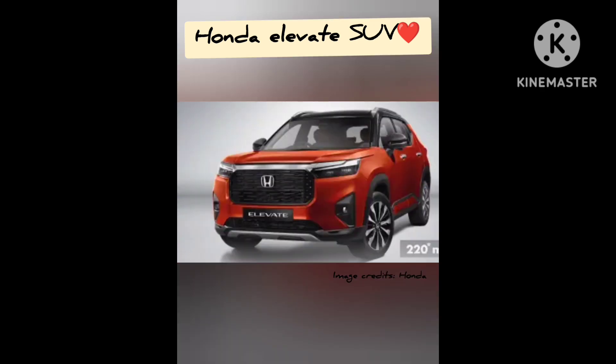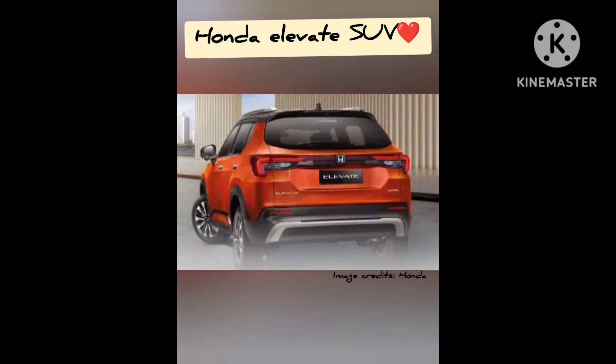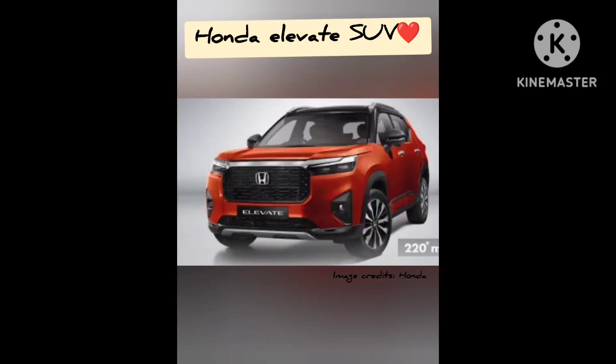Bookings for the Elevate will begin in July and the car will be available during the festive season. The Honda Elevate features a large shiny grille at the front and comes with a thick body. It is inspired from the Honda CR-V launched globally in 2022. The Elevate is equipped with a 1.5L DOHC i-VTEC petrol engine, delivering 121 PS of power and 145.1 Nm of peak torque.